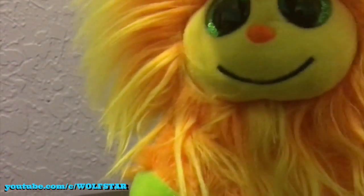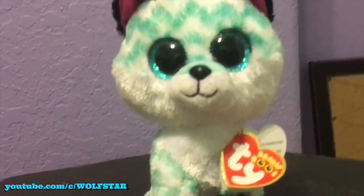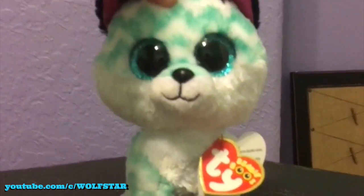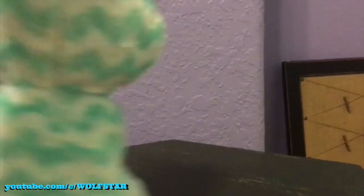Alright, so I got two new beanies to show you. Let's get into it. First is the beanie that I actually went out for, and this is Piper. Piper is an adorable fox. I love her so much. I think she might actually be my new mascot, guys.